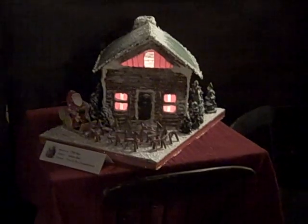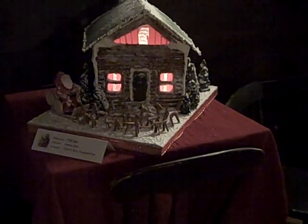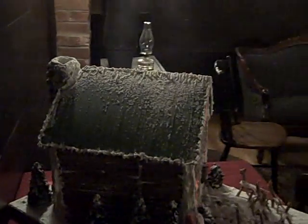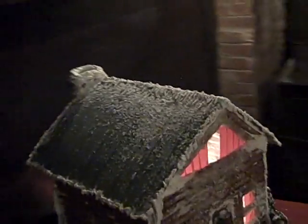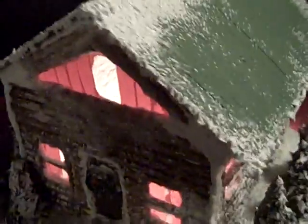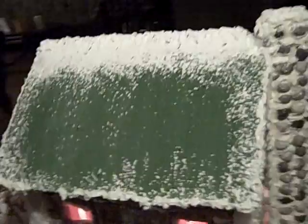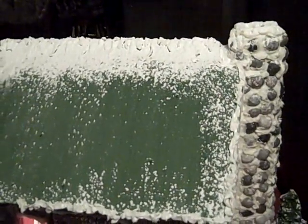In the bar we also have Andrea's annual gingerbread house — this year's log cabin motif, with a nice chimney on the back made with rock candy.